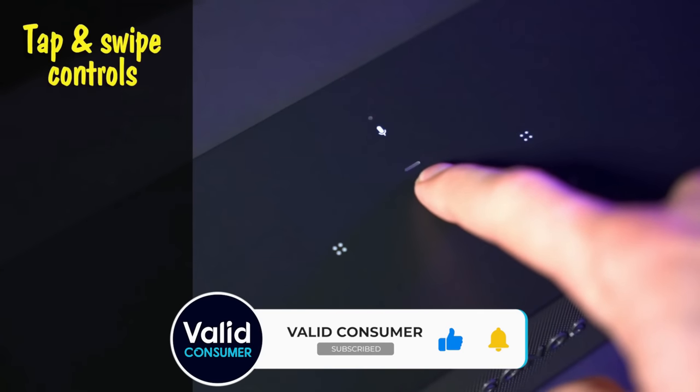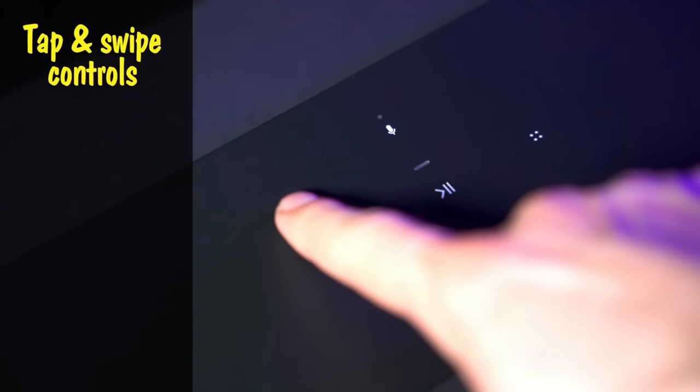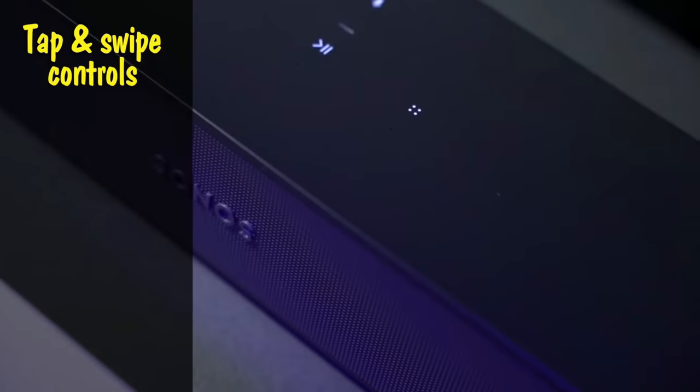Despite the lack of upward drivers, if space and budget are limited, there isn't a better Dolby Atmos soundbar that we'd recommend.